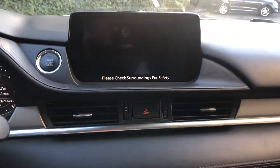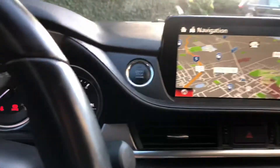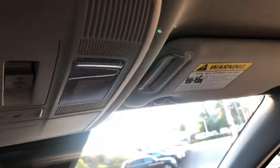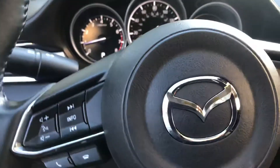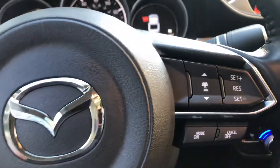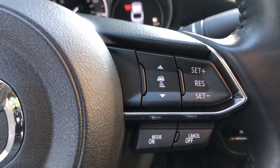Of course you have your backup camera. Push start. Big panoramic roof. Very, very nice car. Adaptive cruise control with braking assistance.